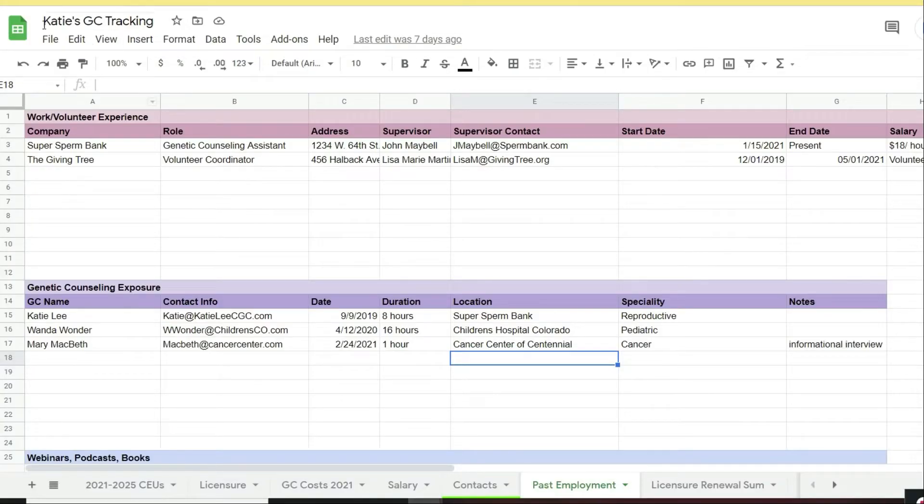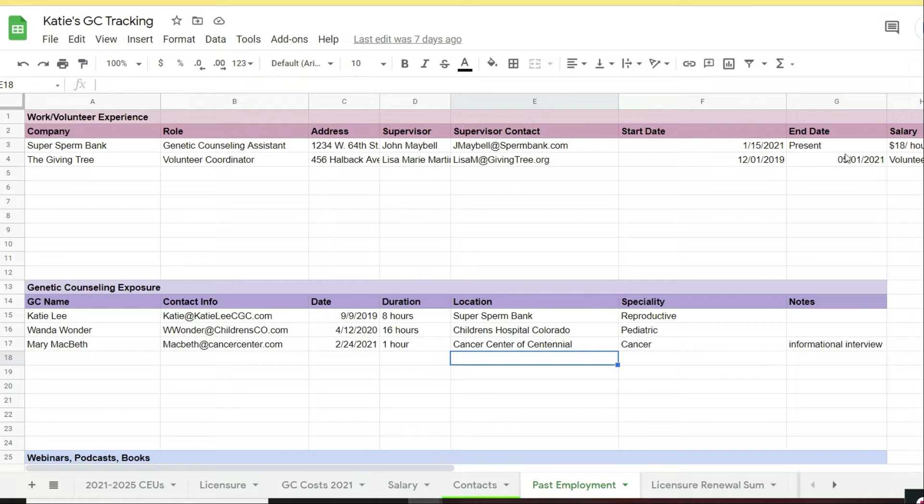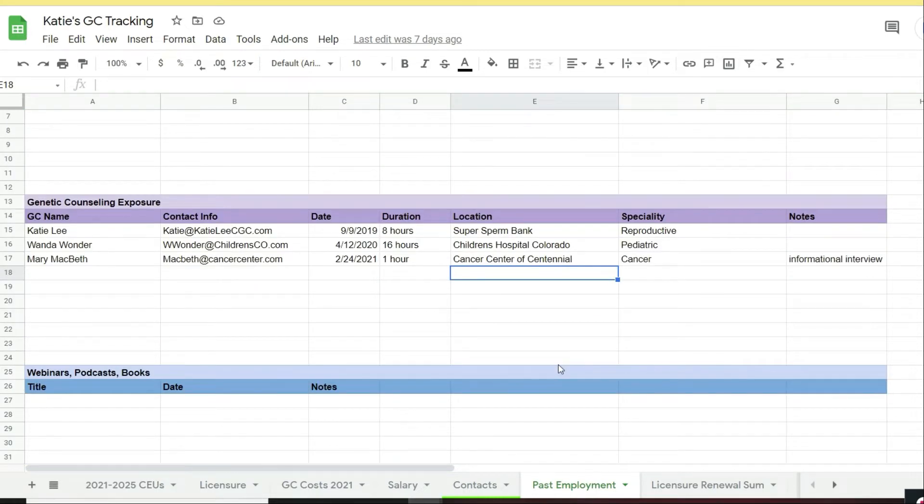So here's an example of a Google sheet you could use. I just made up this quick Google sheet, but I put it in my book with all of my different tracking sheets. Here I have some different things listed — work and volunteer experiences. You want to track the company, the title you held, the address, the contacts that you made so you can always go back and reach out to those people in the future. Your start and end date, your salary or hourly rate, and any notes. And then similarly, you'll want to track genetic counseling exposure, like people you met for informational interviews or shadowing. Track how many hours, where they were located, and their contact information, because you might want to reach out to them in the future.